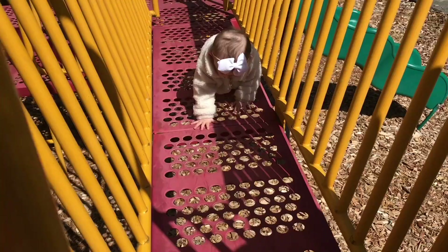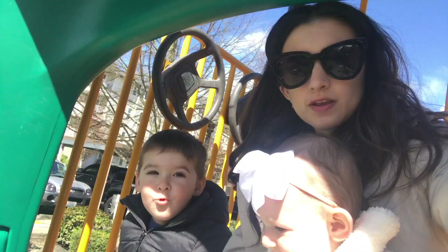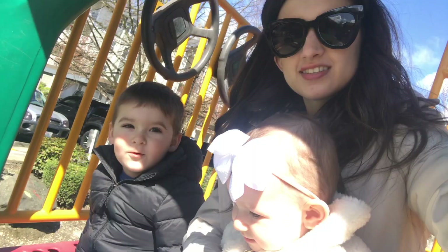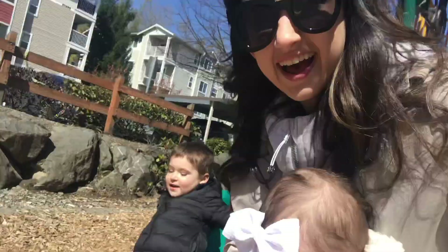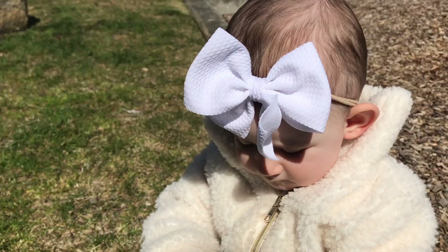We're outside now, everyone's fed and we're going to play at the park hopefully for a couple of hours. Emma has a two nap a day schedule so I try to go out in between her first and second nap. We're going to stay out as long as we can and enjoy the sunshine. I'm having a granola bar with my coffee - so good together.